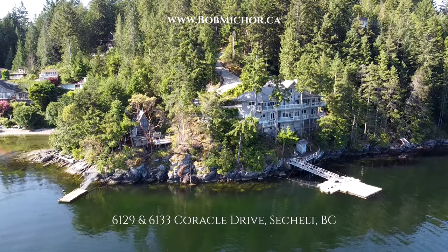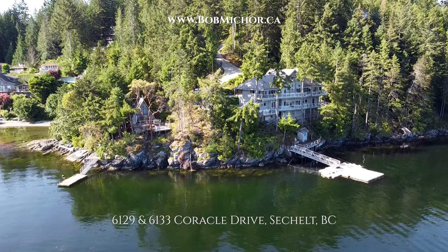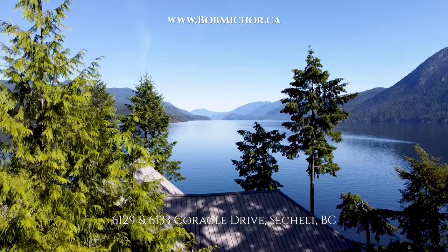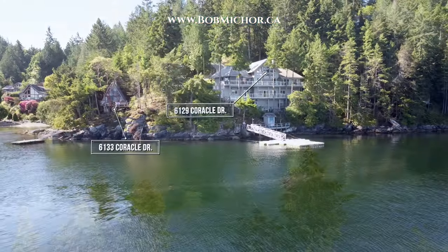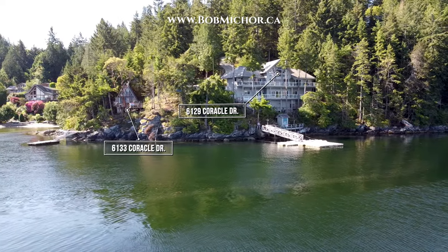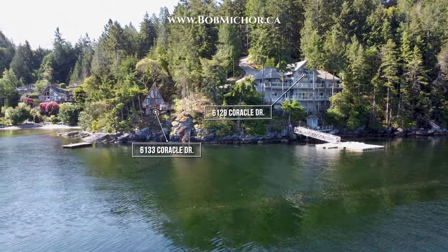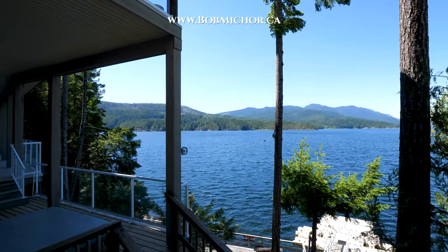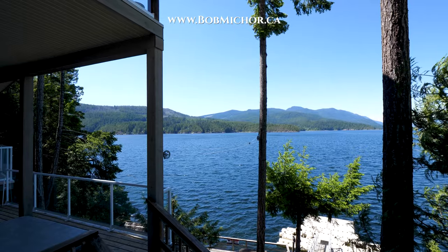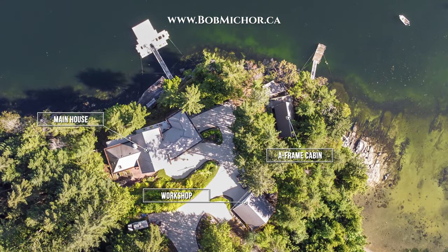Location, privacy and spectacular views make these two homes an incredible package. Situated in Sandy Hook and with a view that looks up the Sechelt Inlet, 6129 and 6133 Coracle Drive provides two separate homes, two separate docks and a combined 285 feet of waterfront. These are two legal lots each with their own individual title.